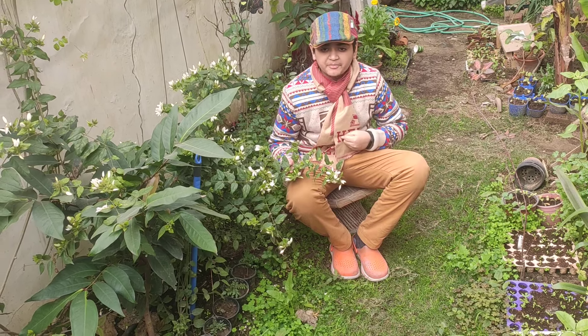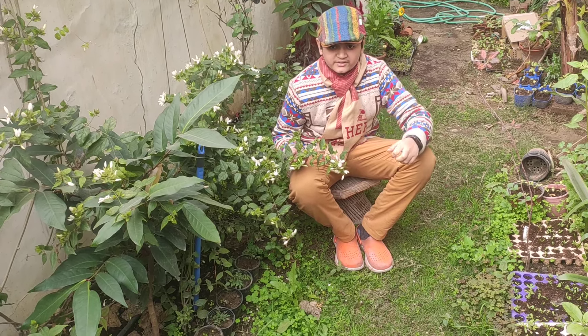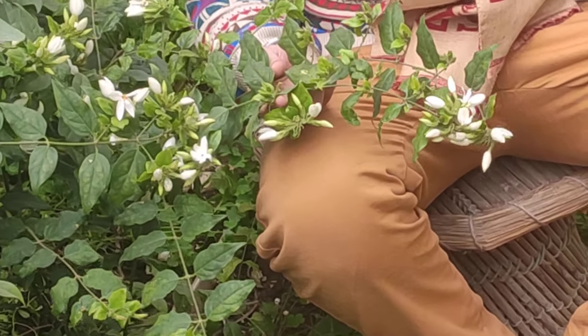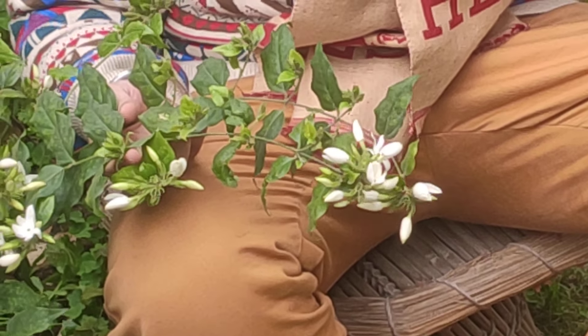Look at these pretty flowers which might look familiar to many of you. They are the Dewy flowers. Dewy is one of the most fragrant species of Jasmine. It is a beautiful, small, climbing or bushy plant with simple, small dark green leaves.